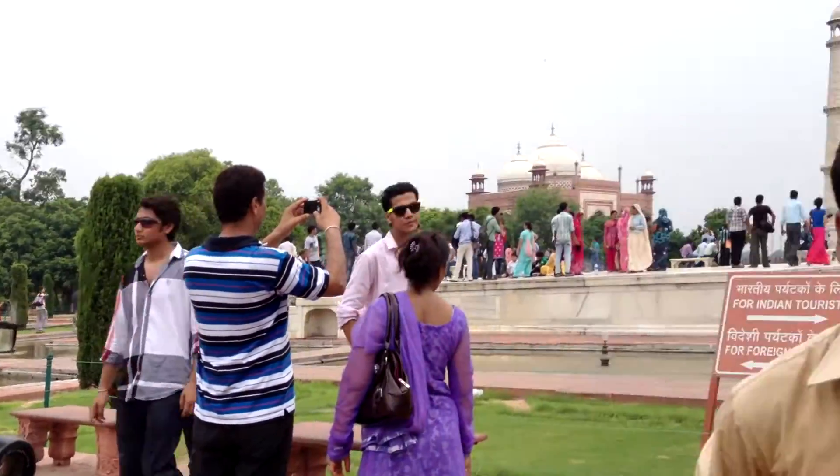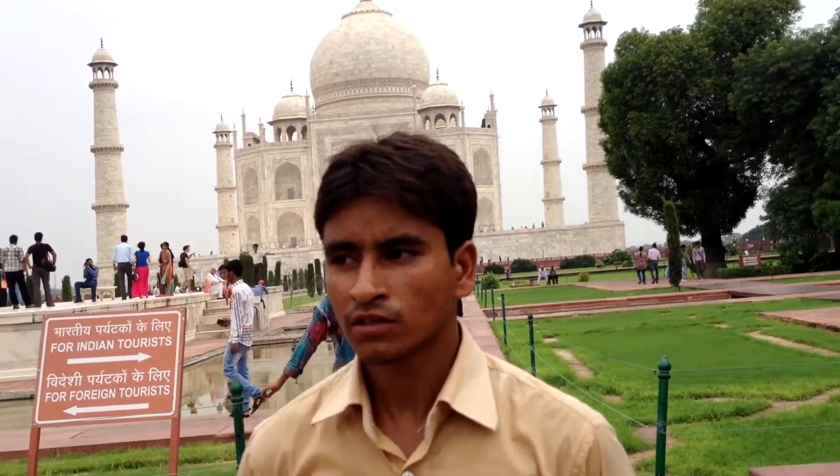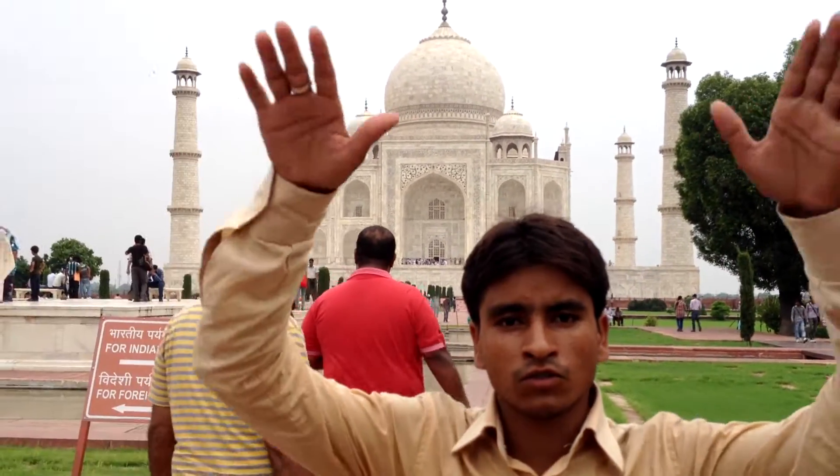The king at that time lived in Agra Fort, which is only 3 km from here. So first he brought the dead body over there, put it inside, and made a beautiful grave. Then after the grave, over the grave, he built — all this is the Taj Mahal. That's why people call this the symbol of love.